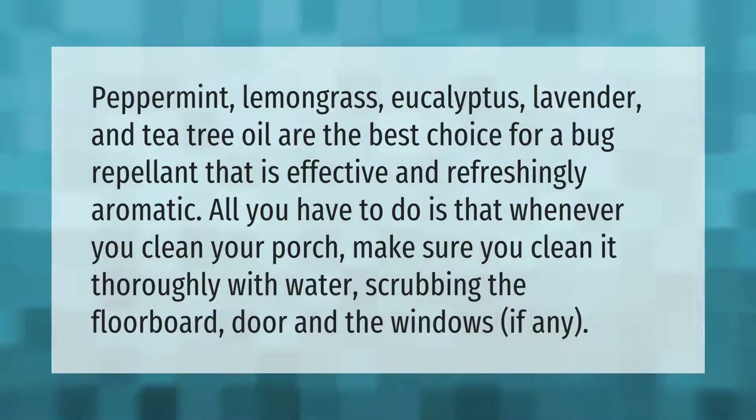Peppermint, lemongrass, eucalyptus, lavender, and tea tree oil are the best choice for a bug repellent that is effective and refreshingly aromatic. Whenever you clean your porch, make sure you clean it thoroughly with water, scrubbing the floorboard, door, and windows if any.